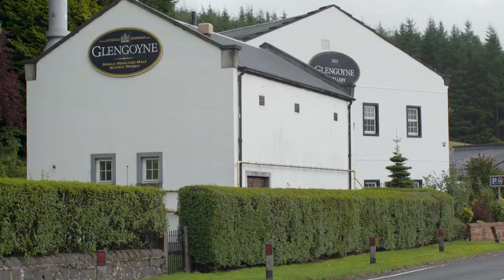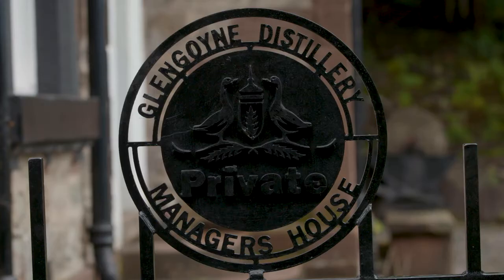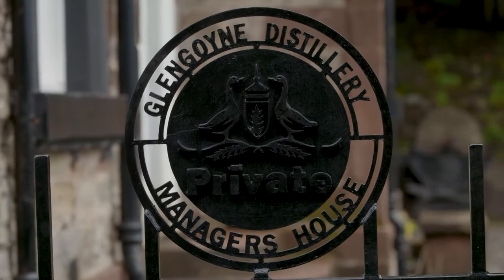Hello, my name is Gordon Dallas and I'm a tour guide at Glengoyne Distillery, a beautiful distillery just north of Glasgow. The history of the distillery — well, there's two types of answer: the legal history or the illegal history.